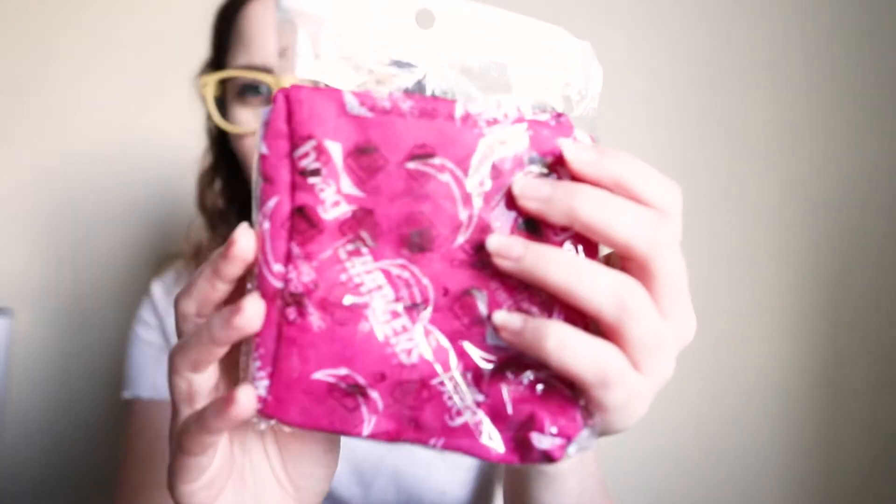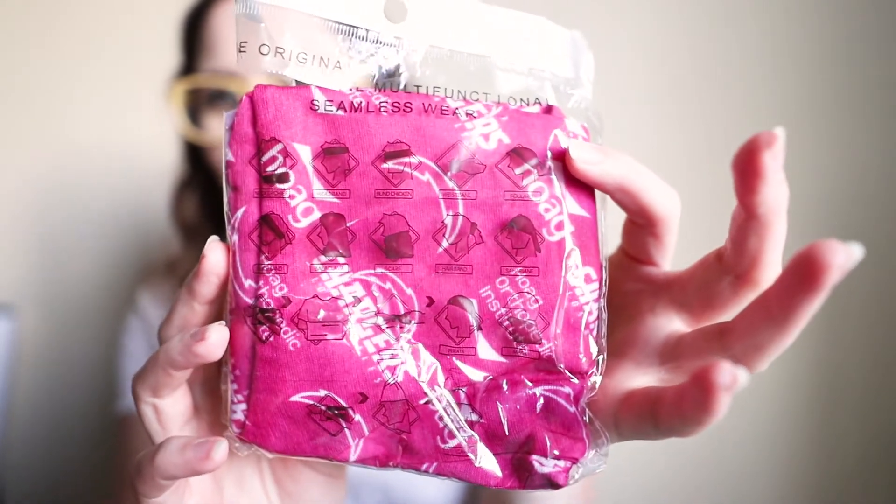Hey guys, welcome back to another video. Today I'm going to try all of these things. My friend's dad brought this back from a hockey game, I think. But she gave it to me and it's this little thing, and it has all these little ways that you can wear it. I'm going to go demonstrate all the ways that you can wear it. Hopefully this is entertaining — I thought it would be fun.